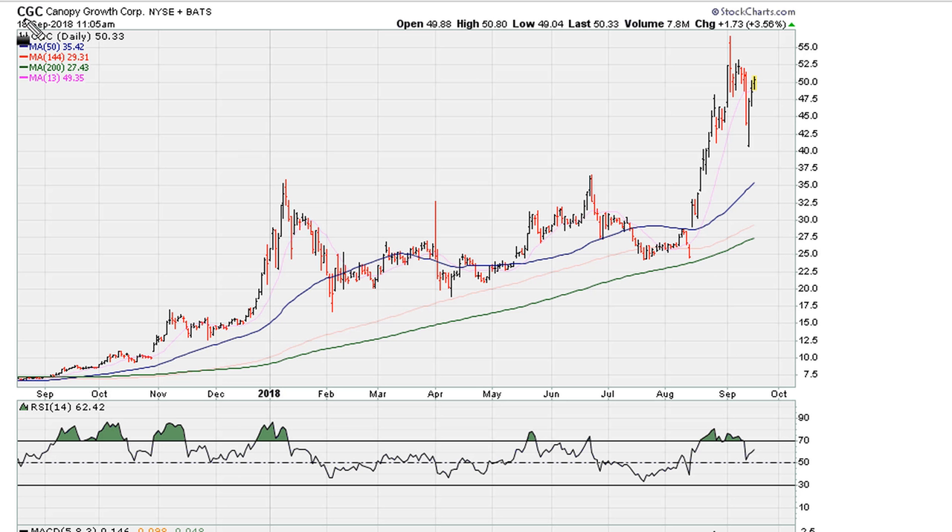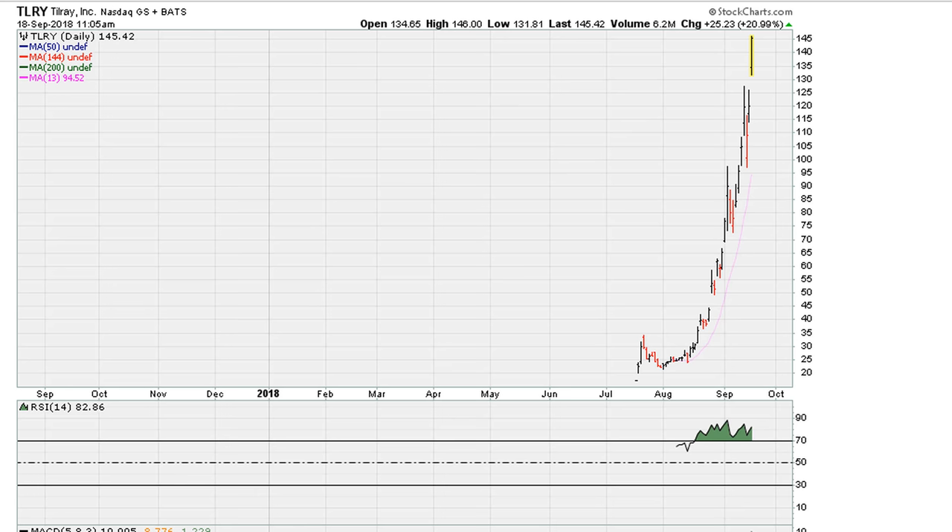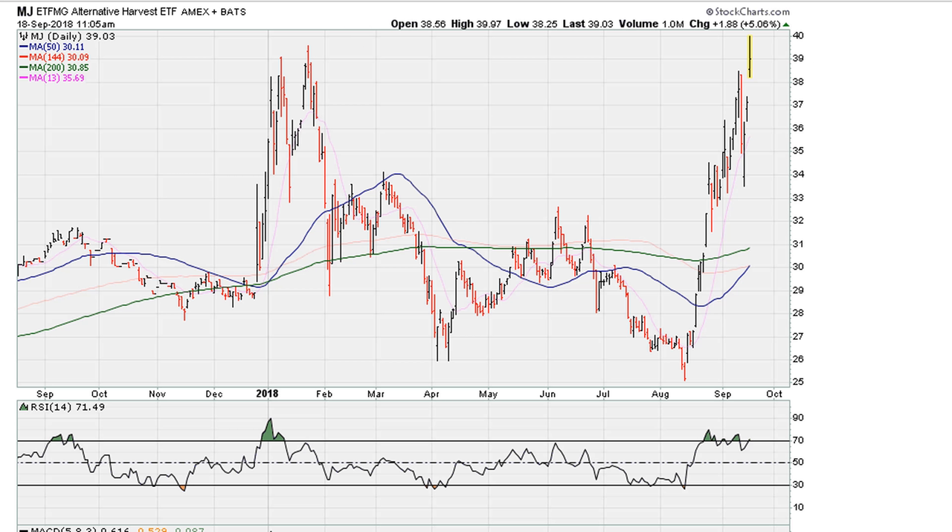CGC has had an explosive move over the last couple of weeks. Take a look at CRON — we've seen a nice explosive move here. The best performing one, without a doubt, has been TLRY, which has had a substantial jump. And of course, this can also be seen by taking a look at the ETF that tracks the cannabis sector, which has also been on fire.